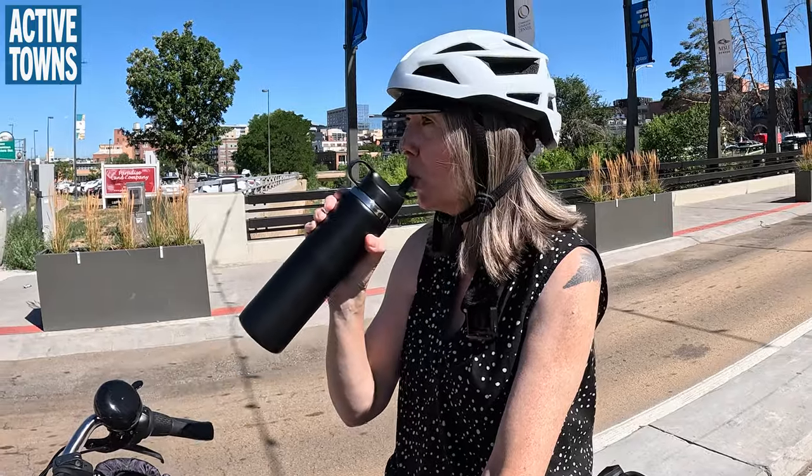Both Denver and Austin have had a long-standing relationship with the Dutch Cycling Embassy and have been working on building out a Dutch-inspired network. It makes sense — there's no reason to reinvent the wheel. Just talk to people who know what they're doing.